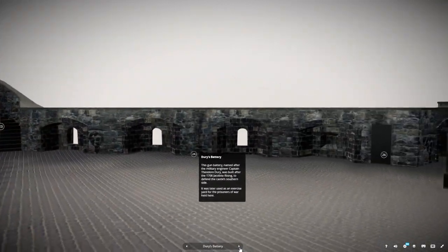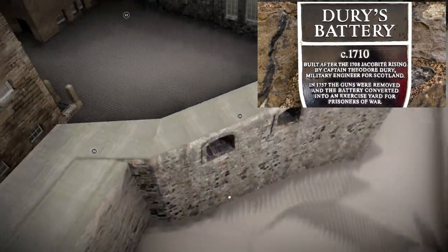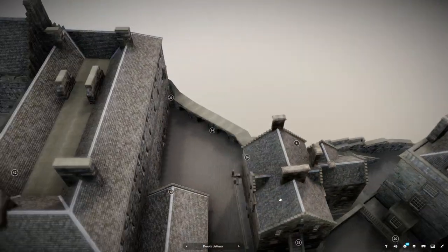This gun battery, named after the military engineer Captain Theodore Dury, was built after the 1708 Jacobite Rising to defend the castle's southern side. It was later used as an exercise yard for the prisoners of war held here.